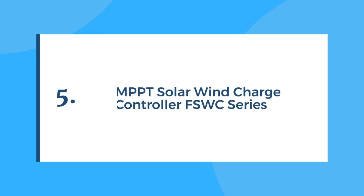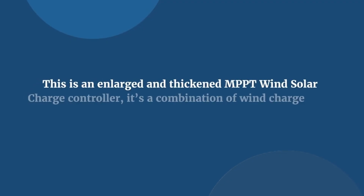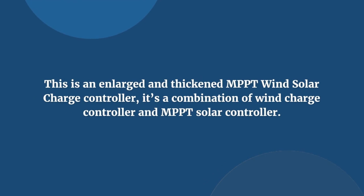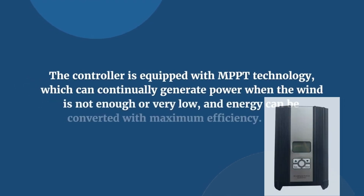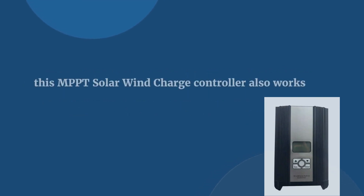Number 5 is another hybrid charge controller able to handle wind and solar input together. This is an enlarged and thickened MPPT wind solar charge controller — a combination of a wind charge controller and an MPPT solar controller. It is equipped with MPPT technology, which can continually generate power when wind is not enough or very low, and energy can be converted with maximum efficiency.